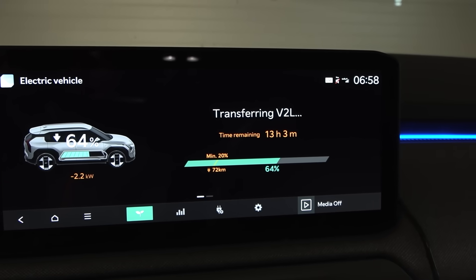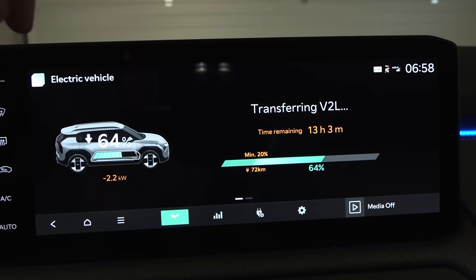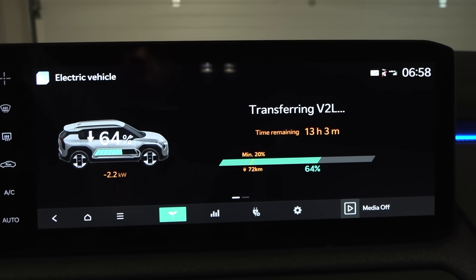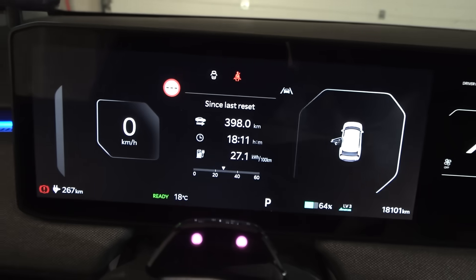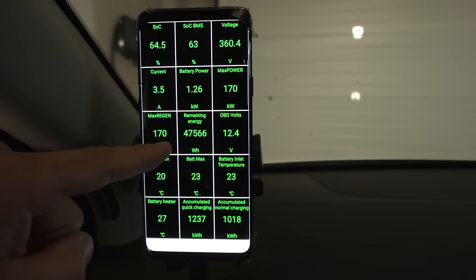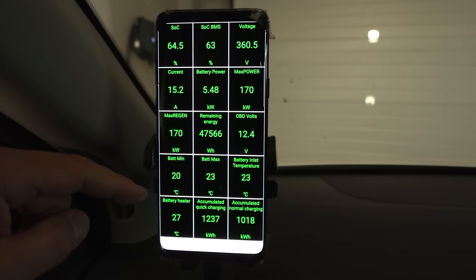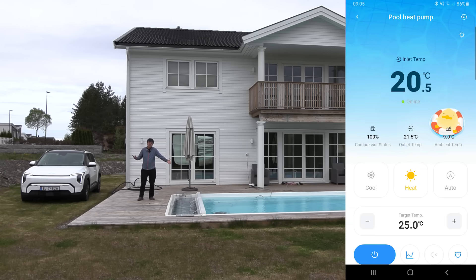It is now 7 in the morning and we are down to 64%. It reports minus 2.2 kilowatt. I think we're going to end the experiment here. The estimated time remaining is 13 hours, which means roughly 24 hours total. We're now at 47.6 kilowatt hour. The battery temperature has dropped slightly during the night. We're at 20.5 degrees Celsius in the pool — we started at 18.5, so we gained only 2 degrees Celsius.